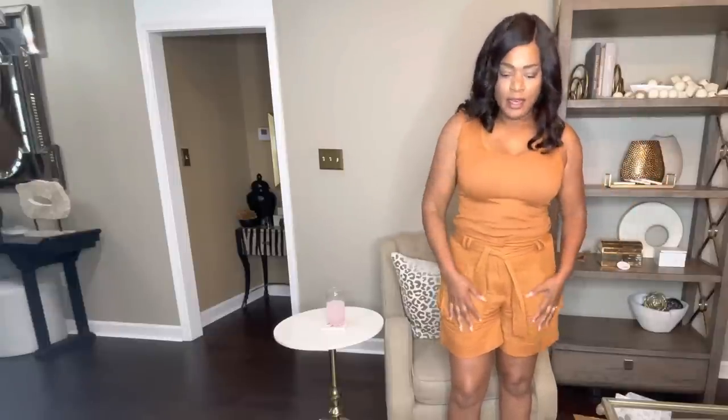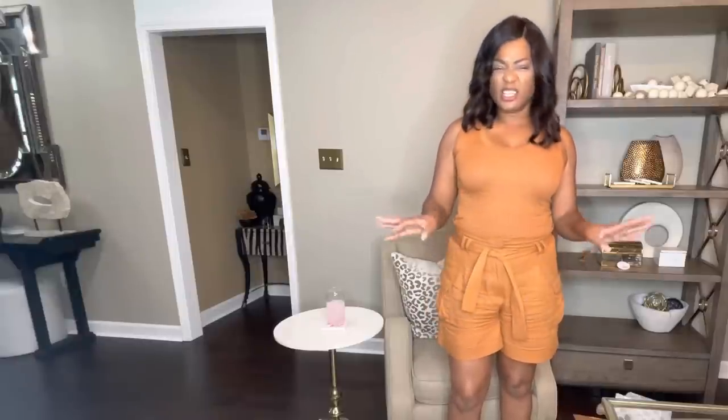My little outfit I have on today is from Kohl's — just a simple tank and some linen pants in a cognac looking color.